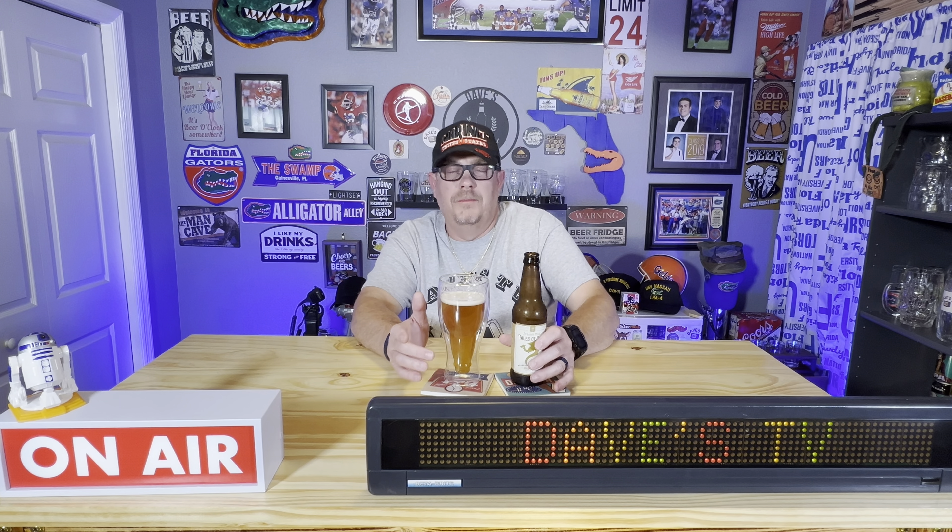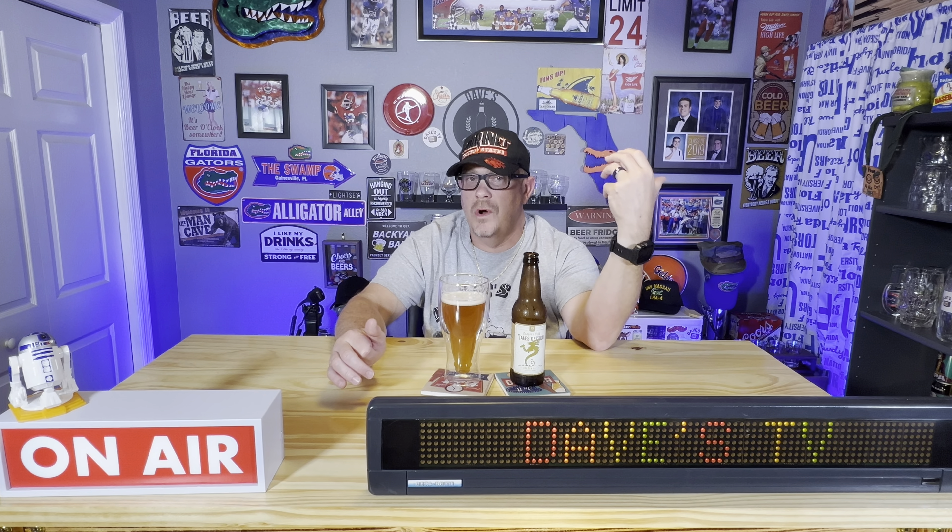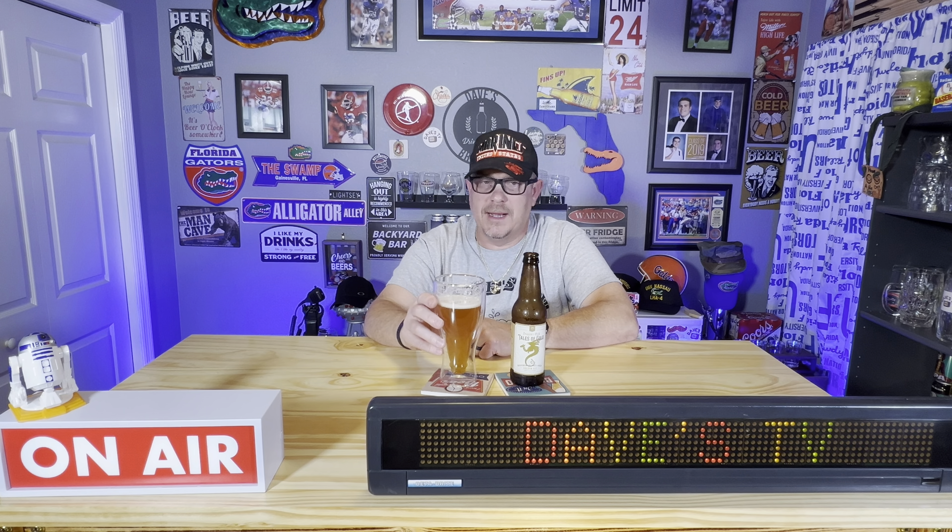The label says notes of caramel and honey — and that's what I'm picking up, including the honey. I'm picking up on the bourbon but it's not overbearing. The alcohol is a little strong but not overwhelming — you're going to taste it and get a little bit of burn going down. I'm definitely picking up on the caramel.